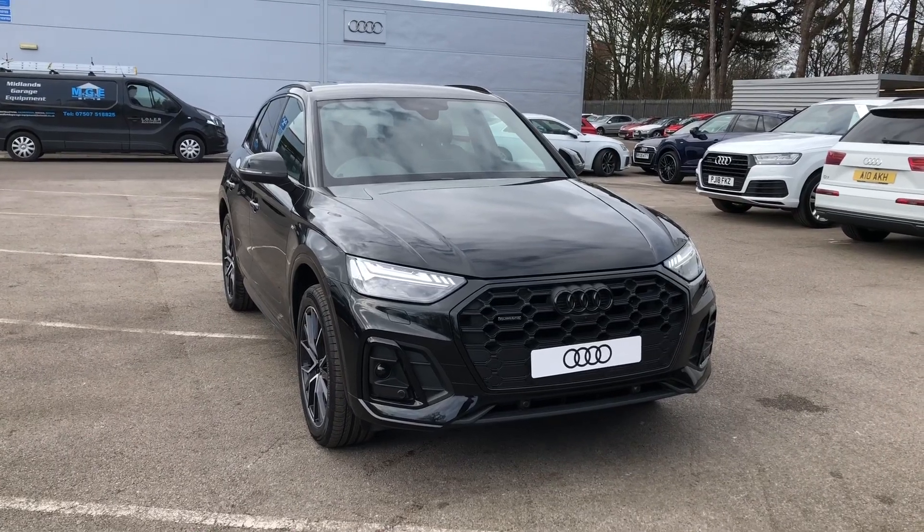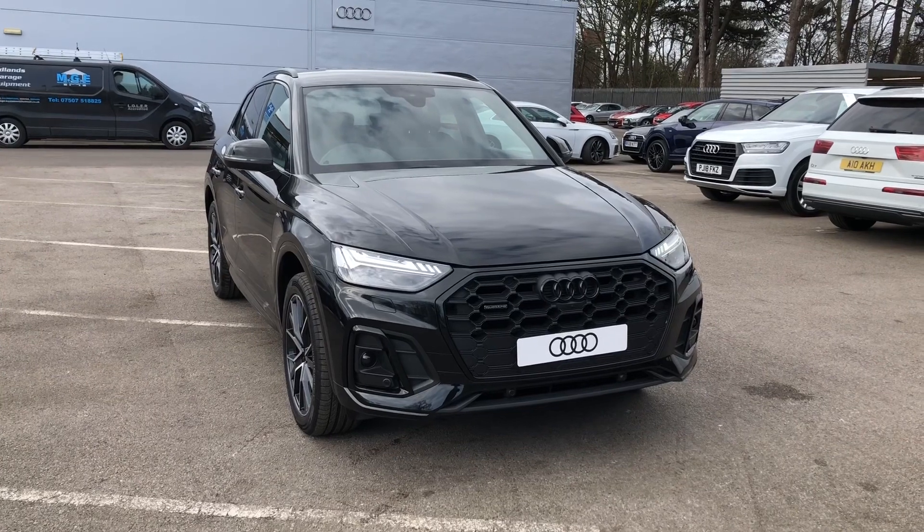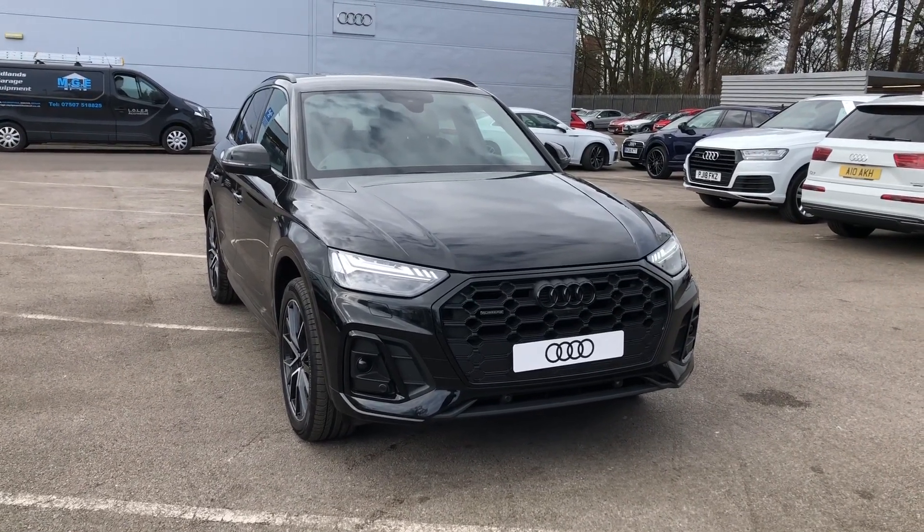Hello, welcome to Crew Audi. Here we have a brand new gorgeous Audi Q5 2.0 TFSI Edition 1, finished in Mythos Black.